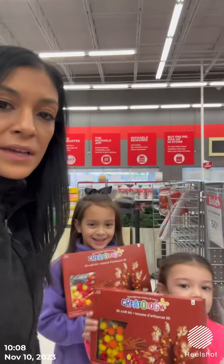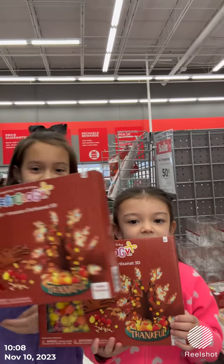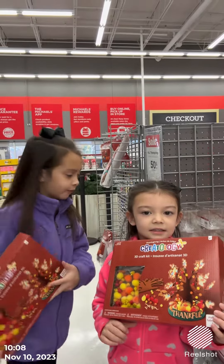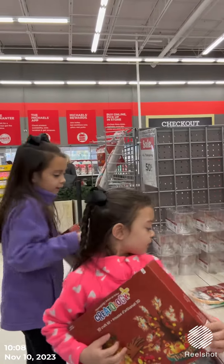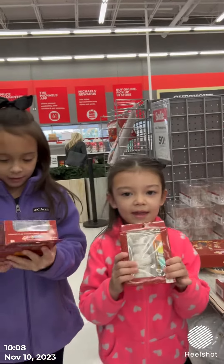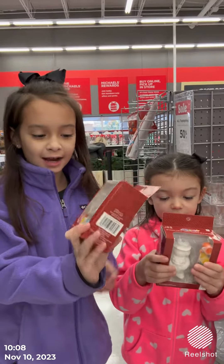So we're in Michaels and we've got some great finds. Savannah, what did you guys get? We both got the Creatology 3D craft kit. It's like a treat, and at the bottom it says 'thankful.' And then we got something to paint — Mackenzie got a pilgrim and I got a leaf.